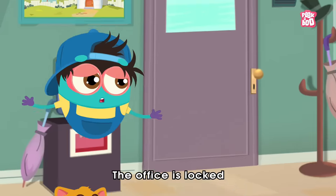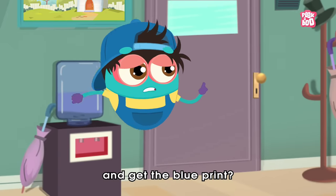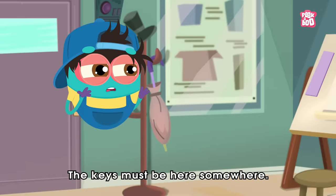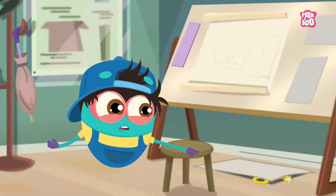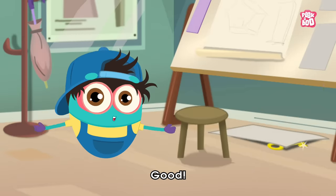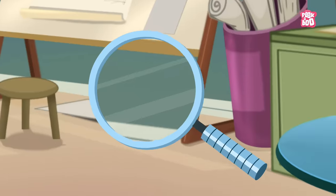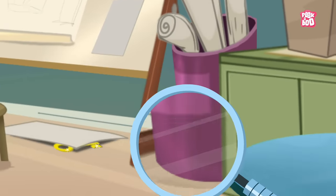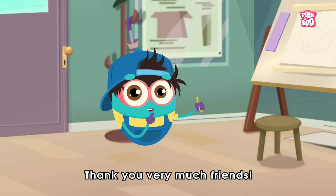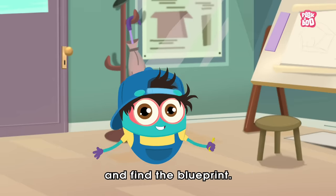Oh no! The office is locked. Now how will we go inside and get the blueprint? Hmm, the keys must be here somewhere. Hey friends, will you help us find the keys? Could you see the keys anywhere? Thank you very much, friends. Now let's get inside and find the blueprint.